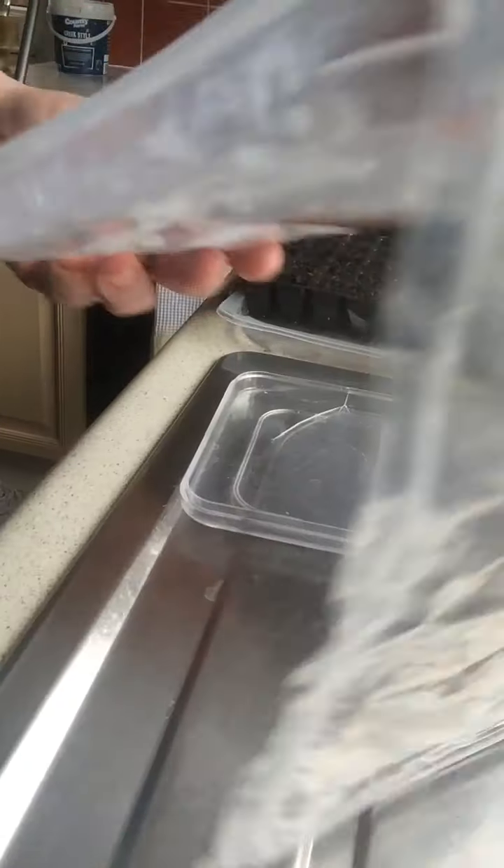I wanted to show you these — they are seeds from a very small cherry tomato that I had yesterday. I wanted to grow them on, and just from one tiny little cherry tomato there are probably about 20 plants there, or more, if I grow them very carefully.